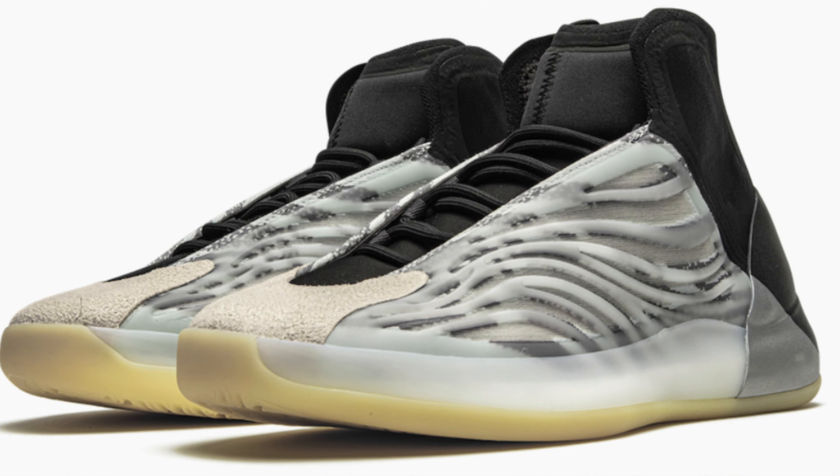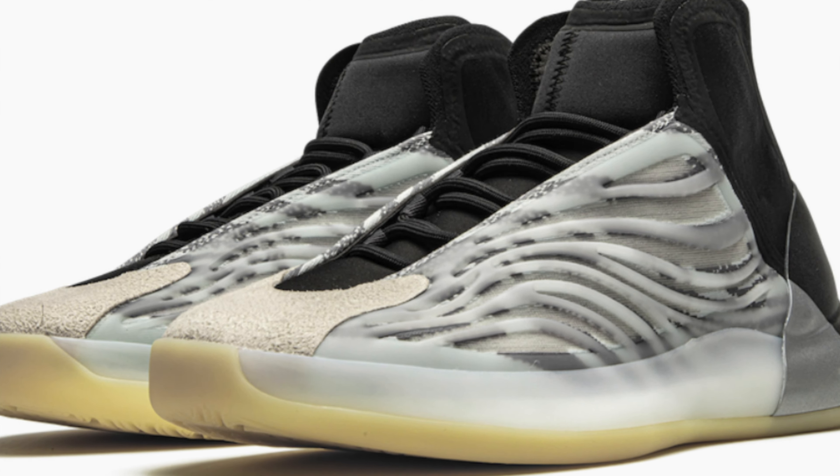For today's breaking news, we have the Yeezy Quantum Basketball in the OG colorway, set to restock in February 2021. This is the basketball version of the Quantum colorway, and it was pretty hyped when it first debuted, but lately the Quantum hasn't been doing well in the resale market. Expect the same with this restock — I'm going to pass since I already own the Quantum lifestyle.